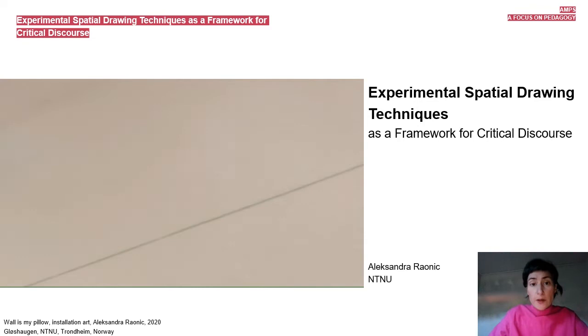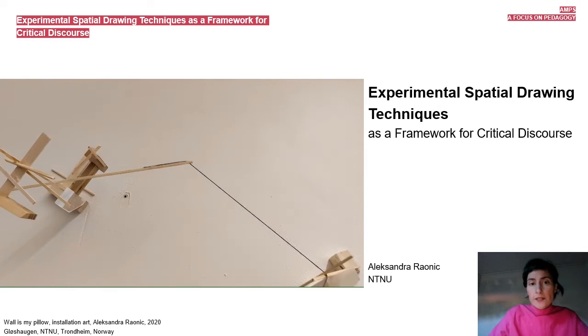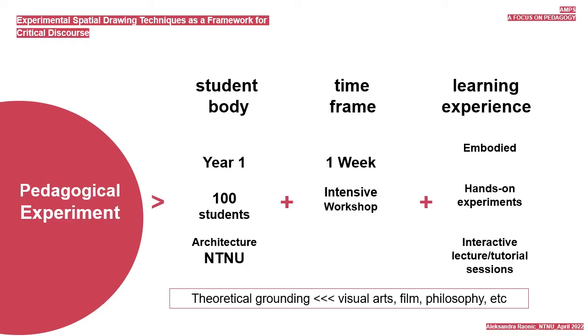This paper presents and discusses a pedagogical experiment conducted at the foundation level of architectural studies at NTNU Norway for the first time in the academic year 2021. The pedagogy formulates a week-long educational framework in the form of an intensive knowledge exchange workshop. It departs from theoretical grounding that helps contextualize the student's work, resorting to several other disciplines: visual arts, film, philosophy, etc. The pedagogy encompasses embodied learning experiences with hands-on experiments and interactive lecture tutorial sessions.